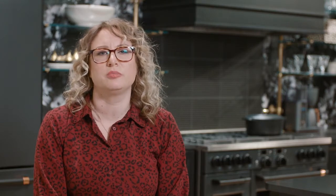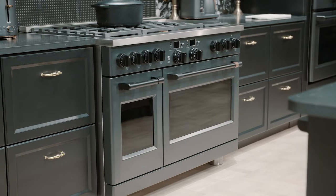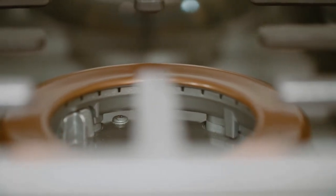Our consumers are looking for style without sacrificing performance, which is why our new Cafe commercial style range is our new standout product. Ensure your dishes turn out perfectly every time through a thermostatically controlled griddle, powerful multi-ring burner, and a spiral burner that offers exceptional even heat distribution.